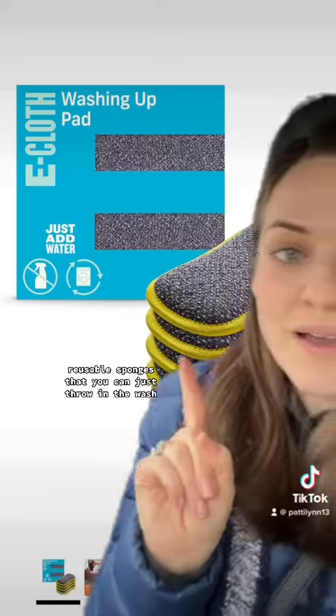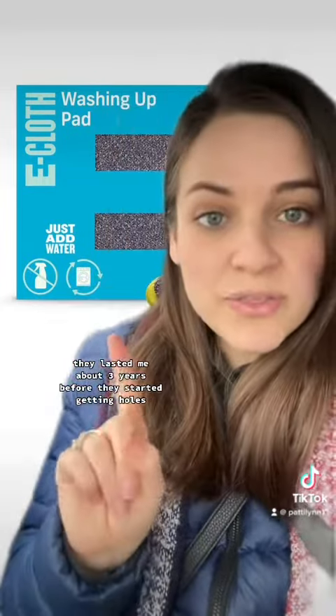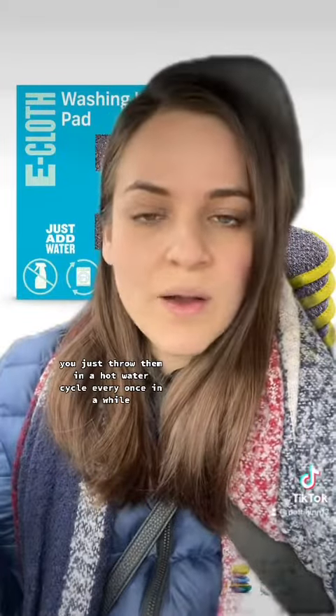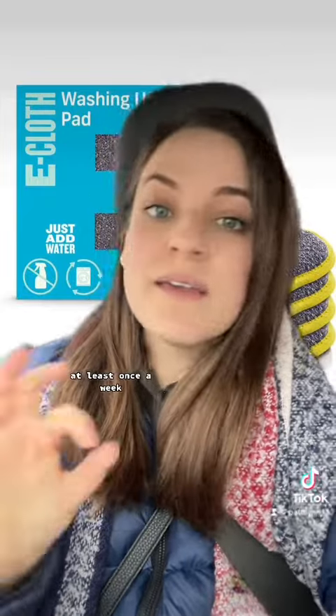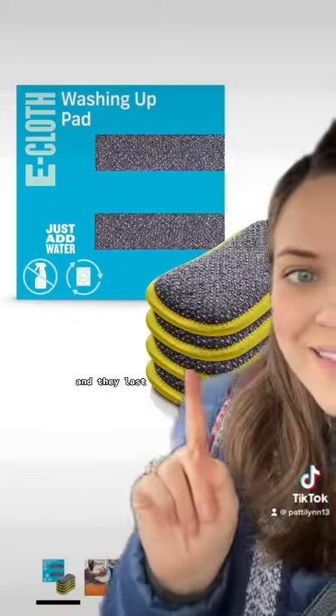Reusable sponges that you can just throw in the wash — these ones from Ecloth. I had them when I was living in France. They lasted me about three years before they started getting holes. You just throw them in a hot water cycle every once in a while. I wash them with regular laundry as well, at least once a week. They don't get stinky and smelly as long as you keep up the wash regularly, and they last.